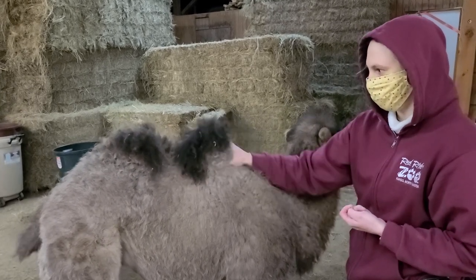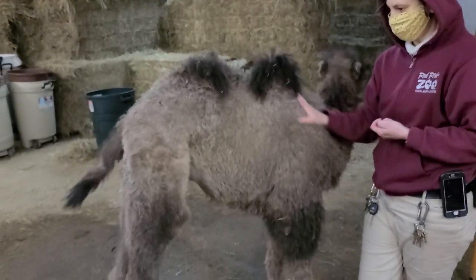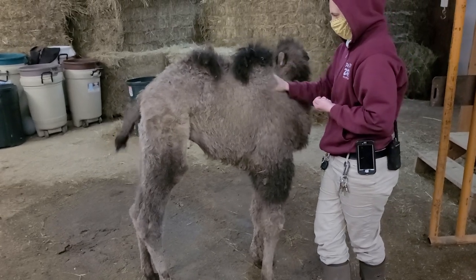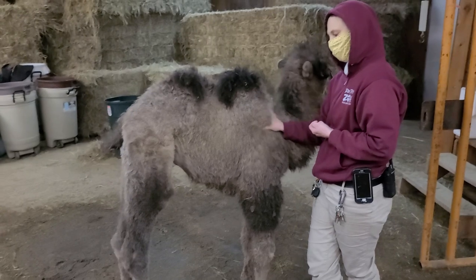If you look at previous videos, we haven't been measuring her but she is taller, so she has been growing. She has really long legs, that's for sure. She'll still be getting her bottle for maybe six months — it depends.